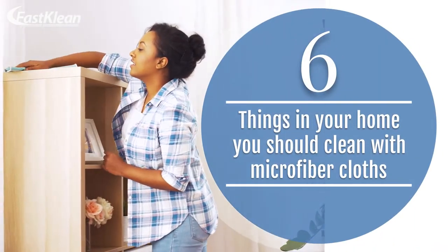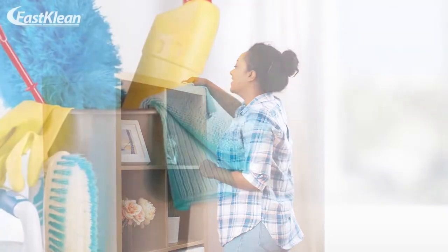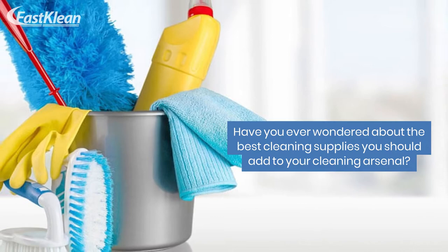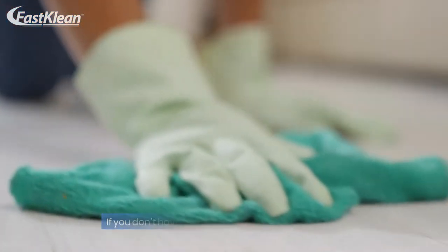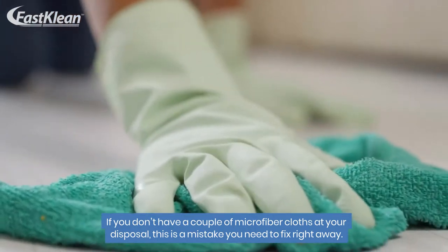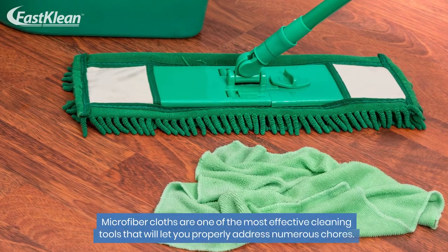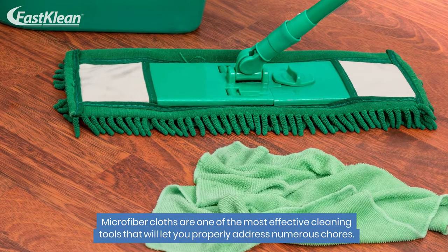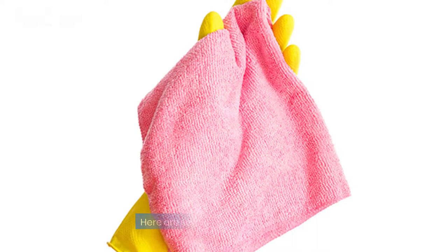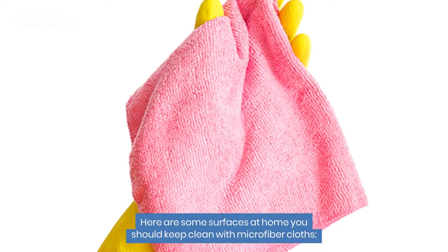6 things in your home you should clean with microfiber cloths. Have you ever wondered about the best cleaning supplies you should add to your cleaning arsenal? If you don't have a couple of microfiber cloths at your disposal, this is a mistake you need to fix right away. Microfiber cloths are one of the most effective cleaning tools that will let you properly address numerous chores. Here are some surfaces at home you should keep clean with microfiber cloths.